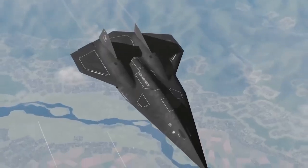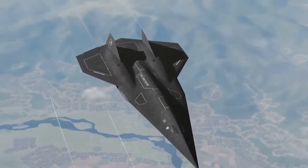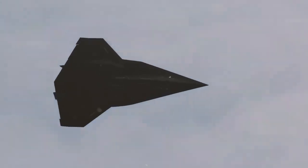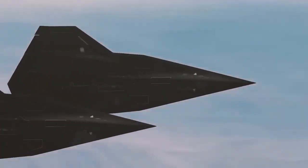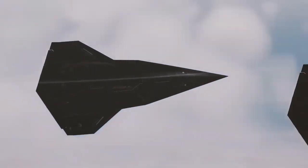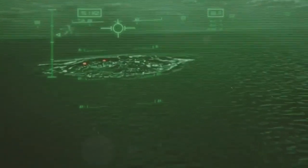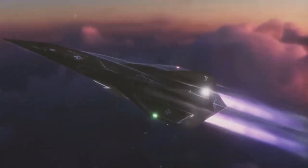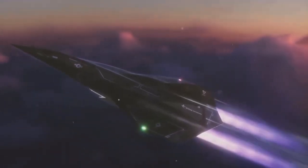However, challenges remain as the development of the SR-72 ventures into uncharted territory in aviation technology. One of the most significant issues stems from its defining characteristic — speed. While hypersonic speeds of Mach 6 offer unparalleled advantages in terms of mission execution and evasion, they also generate immense heat, creating a prominent infrared signature — essentially a glowing beacon that could make the aircraft detectable by advanced enemy tracking systems. At these speeds, friction between the aircraft's surface and the atmosphere generates temperatures that can exceed 1,800 degrees Fahrenheit.